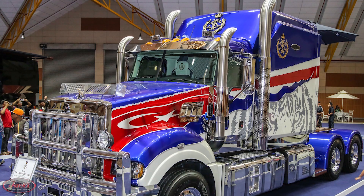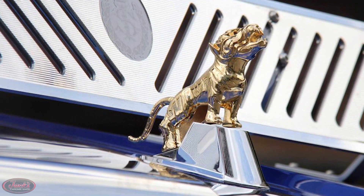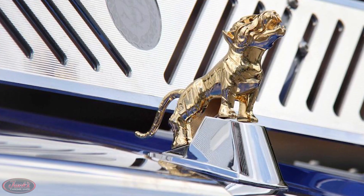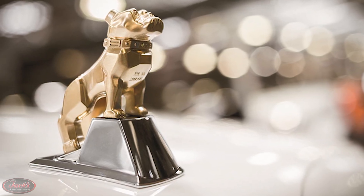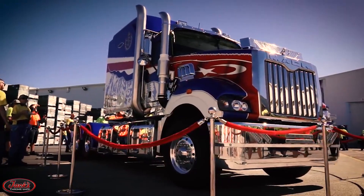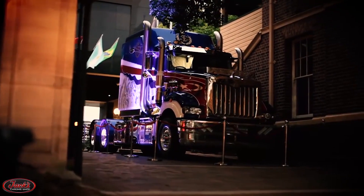This special Superliner was painted red, white, and blue to match the Johor state flag and sports a gold tiger hood ornament in reference to the Sultan's coat of arms, as opposed to the iconic bulldog hood ornament typically found on all Mack models. Although the exact price of the truck was not revealed, it is thought by many to be upwards of one million dollars.